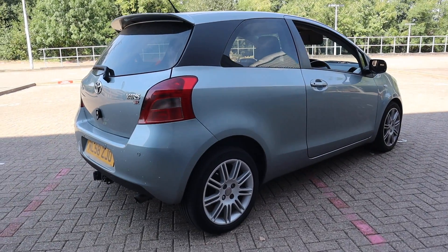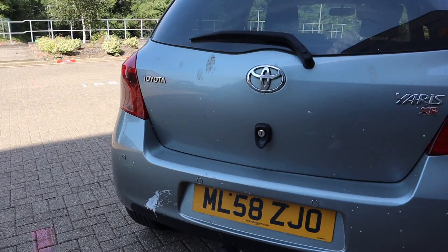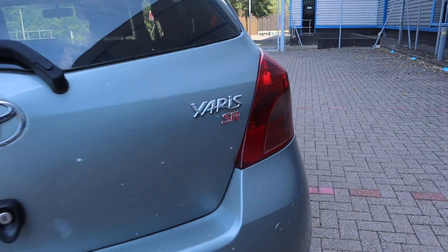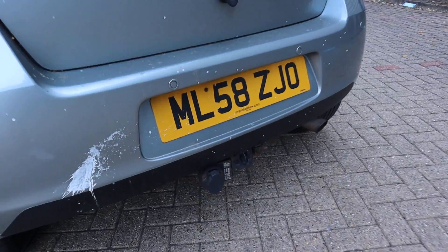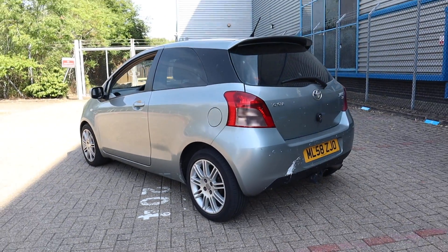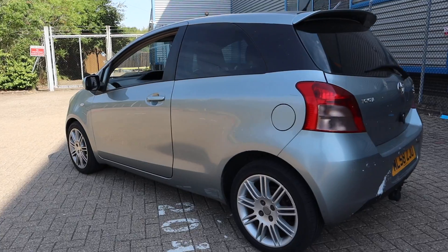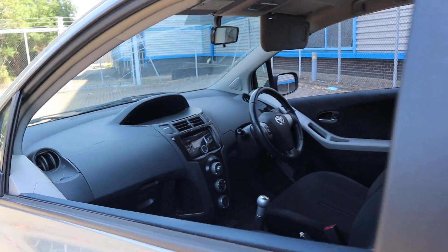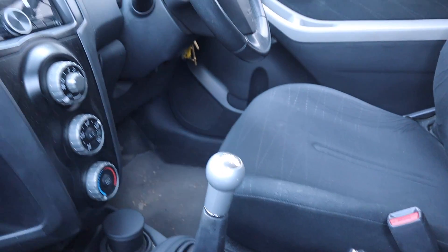This car does get used and abused — it doesn't really have much of a wash, just splattered with bird poo. This is the SR version, and it does have a nice little tow bar feature. I think when Toyota made this they tried to attract younger buyers, hence the SR model. It's a 1.3 engine with a five-speed manual gearbox.